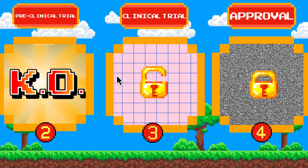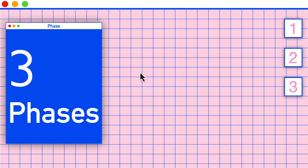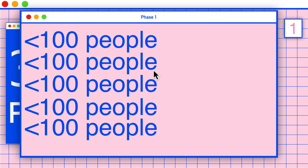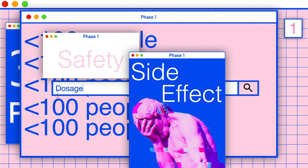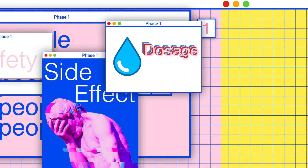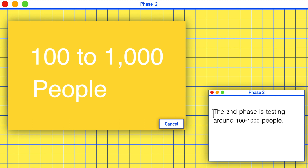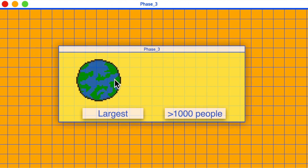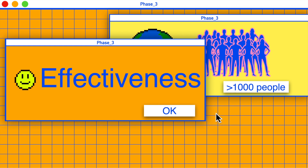After completing the pre-clinical stage, we move on to human testing — the clinical trial. There are three phases. Phase 1 tests on a small scale of around 100 healthy people or fewer, looking at safety, side effects, and the ideal dosage. Phase 2 tests around 100 to 1,000 people, observing the effectiveness of the vaccine. Phase 3 is the largest clinical trial, with more than 1,000 people from all around the world, examining both effectiveness and safety.